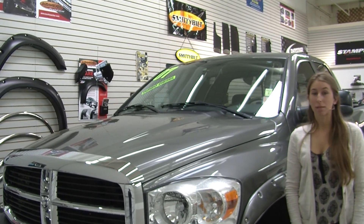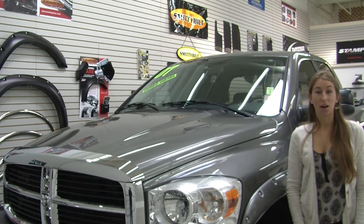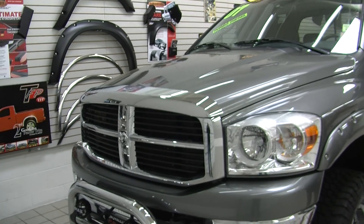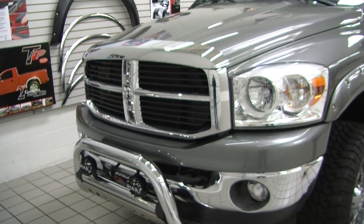Hi, this is Chelsea. Today I'm at Milam Truck Country. We are conveniently located in Puyallup at 500 River Road. Today we're looking at this beautiful gray 2007 Dodge Ram 3500 HD Big Horn Edition.